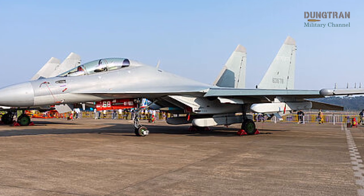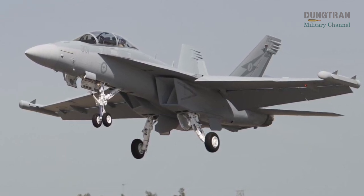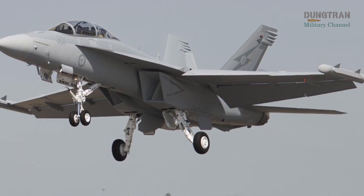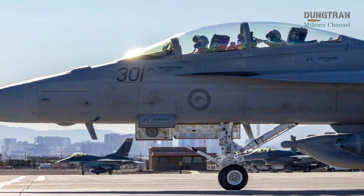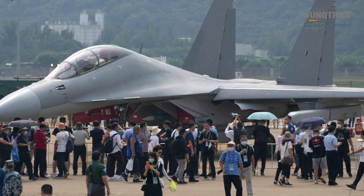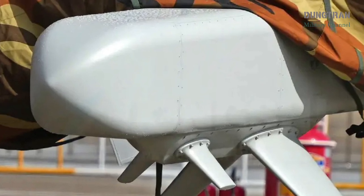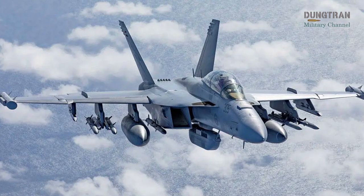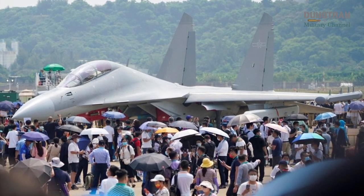Operational experience underscores a significant gap between the two platforms. The Growler, operational with the U.S. Navy since 2009 and the Royal Australian Air Force since 2017, has seen combat in operations like Odyssey Dawn in Libya and exercises like Pitch Black, proving its reliability and effectiveness. Its high readiness, supported by Super Hornet logistics and U.S.-Australian collaboration, ensures consistent performance. The J-16D, by contrast, has no known combat deployments, with its operational history limited to Chinese exercises and air show demonstrations. Its newer systems may face integration challenges, and China's opaque development process raises questions about reliability. The Growler's interoperability with U.S., NATO, and allied forces enhances its value in coalition operations, particularly in the Indo-Pacific, while the J-16D is designed for China's insular strategic framework, limiting its collaborative potential.